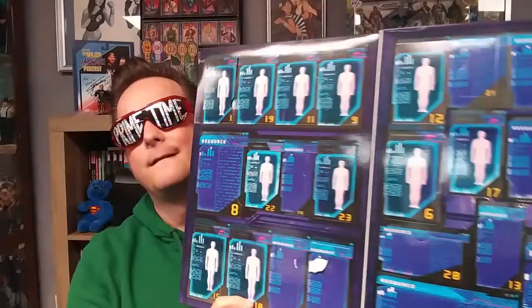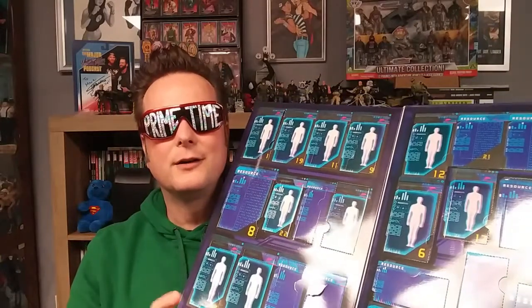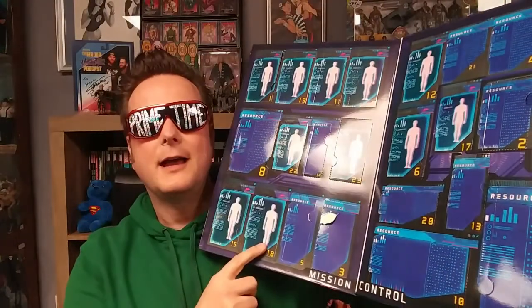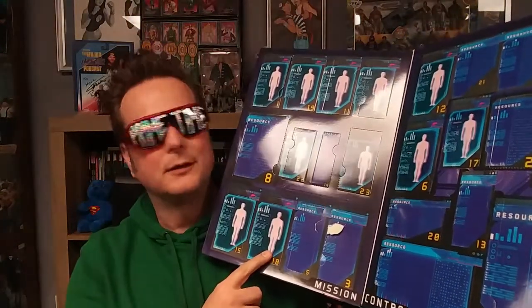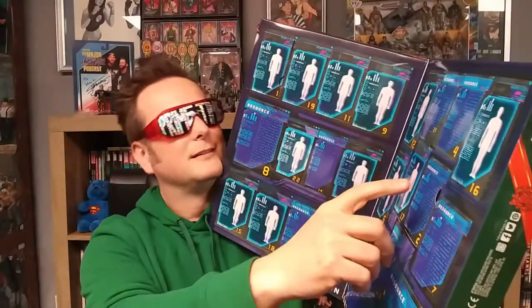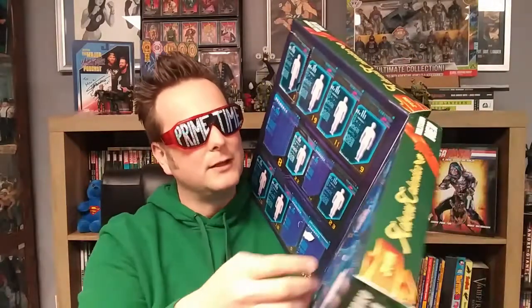What's up guys, Primetime Polton here. This is day four of our advent calendar unboxings. I have my military men advent calendar, and I'm going to open up day four. So far I've gotten one figure and two days of gear. We kind of figured it out — if it has a picture of a person on the box we're getting a figure, if it says resource we're getting gear. Day four looks like we're getting more gear. I want some figures, man.